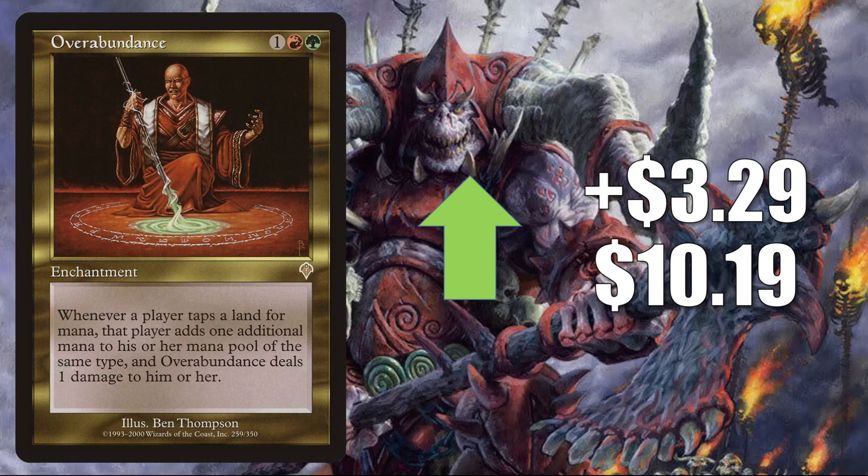Number 5 is another card moving because of Yurlok of Scorch Thrash — you'll find this one in a lot of those Commander builds. It is Overabundance. It goes up $3.29 this week to $10.19 for a 48% increase.